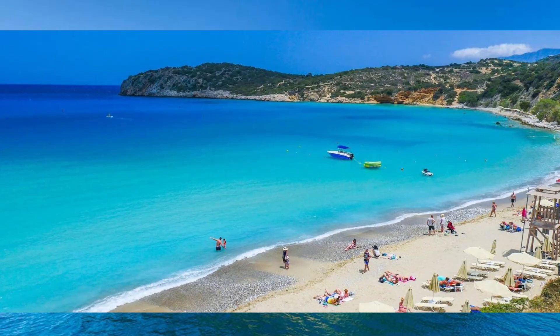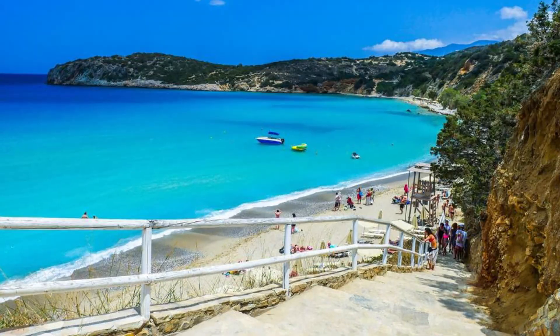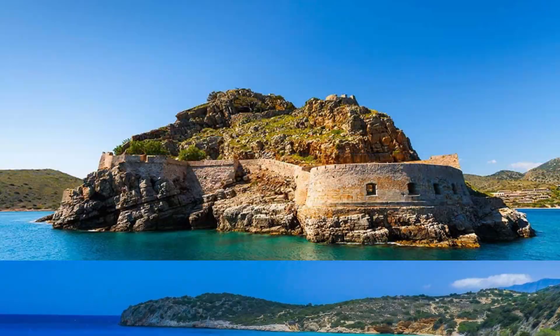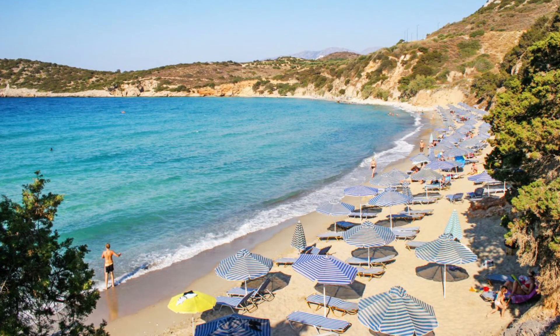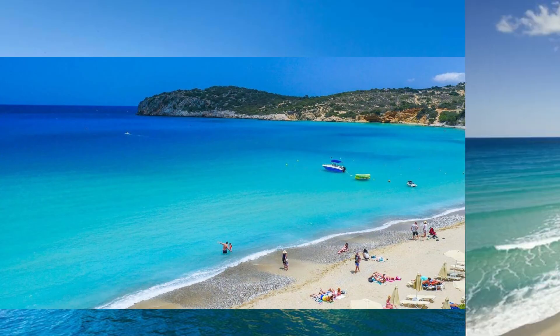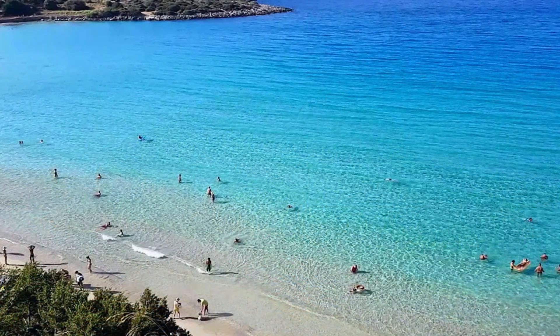Last but not least, in fifth place I will place Istron beach, located in Agios Nikolaos. It is a truly touristic place with a lot of restaurants, some high quality hotels, and an overcrowded beach. But if it is overcrowded, is it actually worth a visit? Yes, it definitely is — because it is overcrowded for a reason: it has a lot of sand, an organized beach with amazing and clean waters. I personally suggest Istron as a sandy and clean beach.